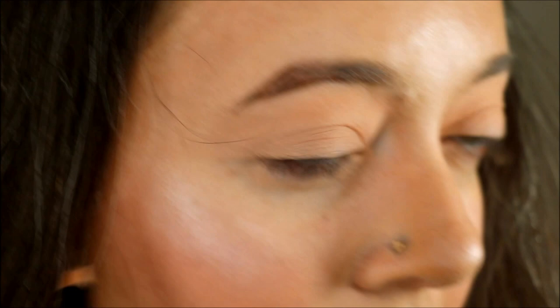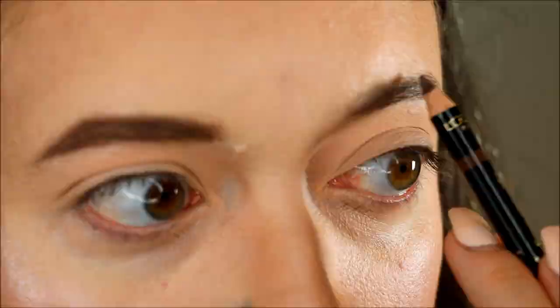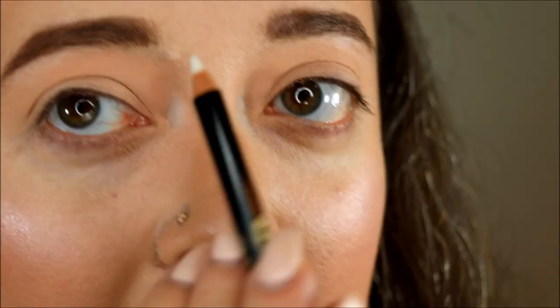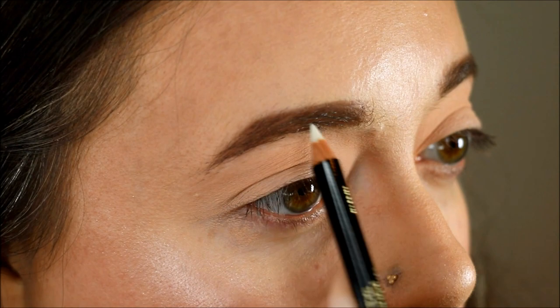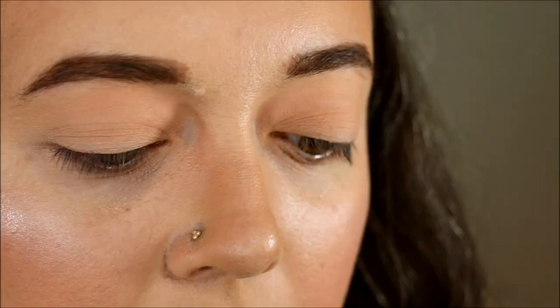Now I'm going to go ahead and open this Brow Stylist Sculptor from L'Oreal. This is in the shade Brunette, and of course I have not used this before, so I don't know how it's going to turn out. It looks like it's got wax on one side and just a regular brow pencil on the other. Hopefully these brows are going to turn out okay — this might be a little bit warm, but we'll see. The cap does have a little bit of a brush on it, so I'm going to just brush my eyebrows back here and wish me luck. Yeah, that is a pretty warm color. Not sure that I'm loving it.